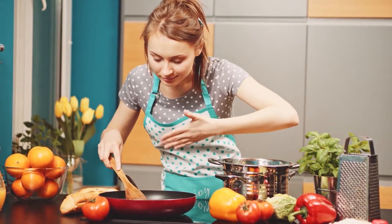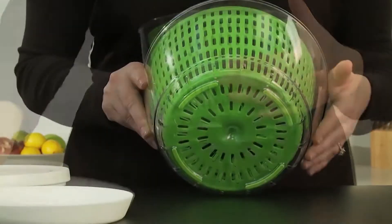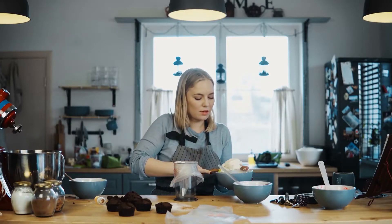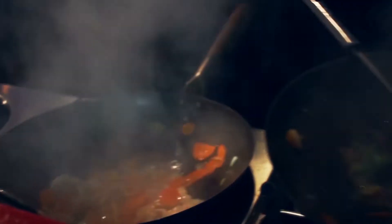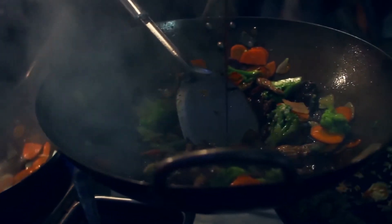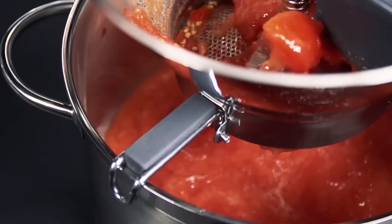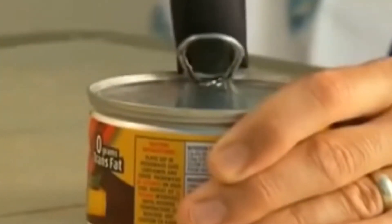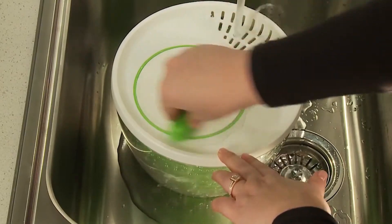Hello, ladies! Welcome to Ms. Tech Channel, where we are reviewing for you the best tech gadgets for women. For many of us that live busy lives, the kitchen can become more of a stressful space than a therapeutic one. Thankfully, there are so many ways that we can make our own experience in the kitchen simpler. That's why we've brought together a list of the top 10 kitchen gadgets that'll make your time in the kitchen so much more enjoyable. Let's get started.